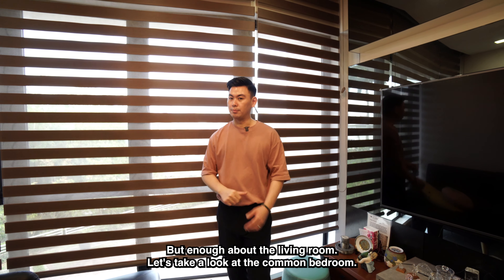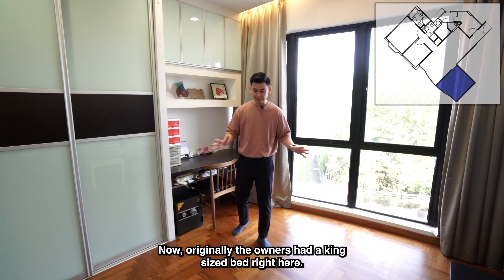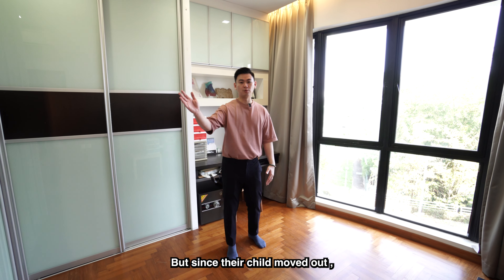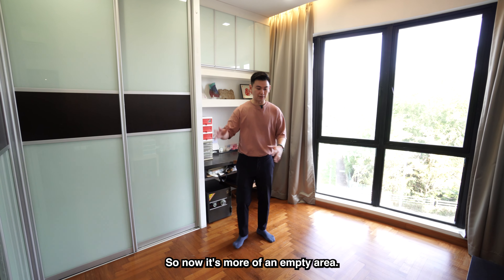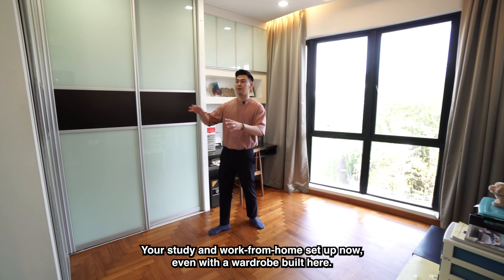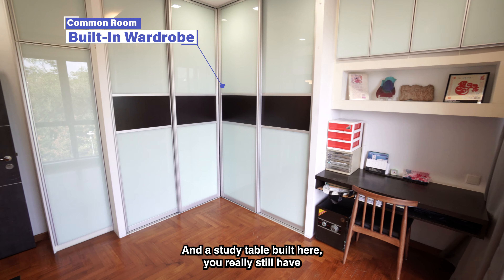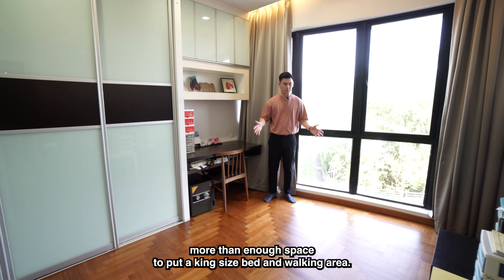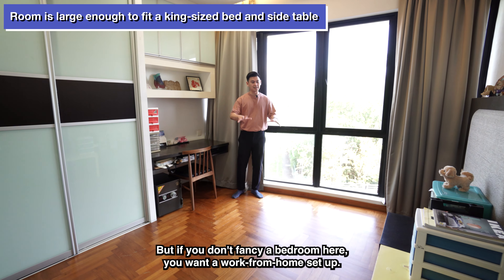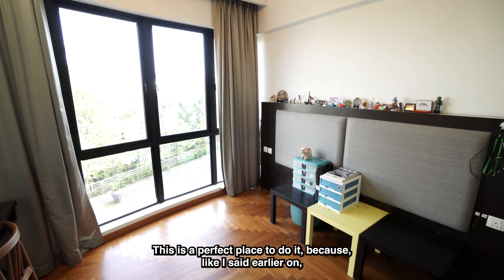Let's take a look at the common bedroom. Here we are at the common room area. Originally the owners had a king size bed right here, but since their child moved out, they shifted it away. Now it's more of an empty area — their study and work-from-home setup. Even with a wardrobe and a study table built in, you really still have more than enough space to fit a king size bed and walking area. But if you don't fancy a bedroom here and want a work-from-home setup, this is a perfect place to do it.